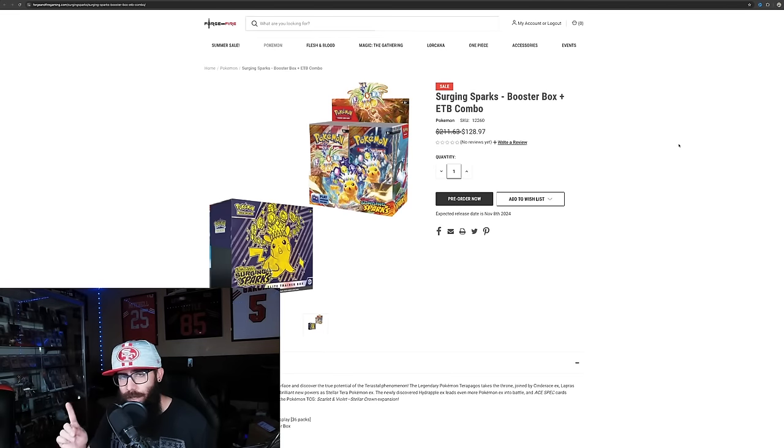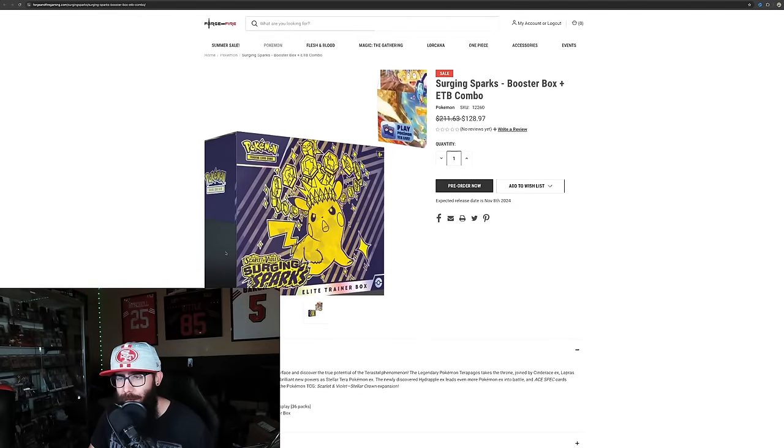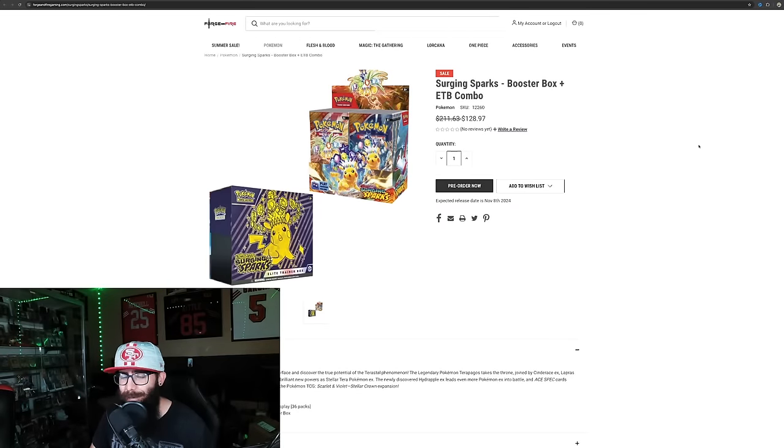I did pick up one of these to go with that — the booster box and ETB combo. I don't usually open a lot of product, because it's the best way to lose money — that's why I do mostly sealed investing and buy singles. But I'm going to rip some Surging Sparks. I'm really excited. I'm hoping to only rip one ETB and one booster box, but I got multiple cases, so I might dig into those.